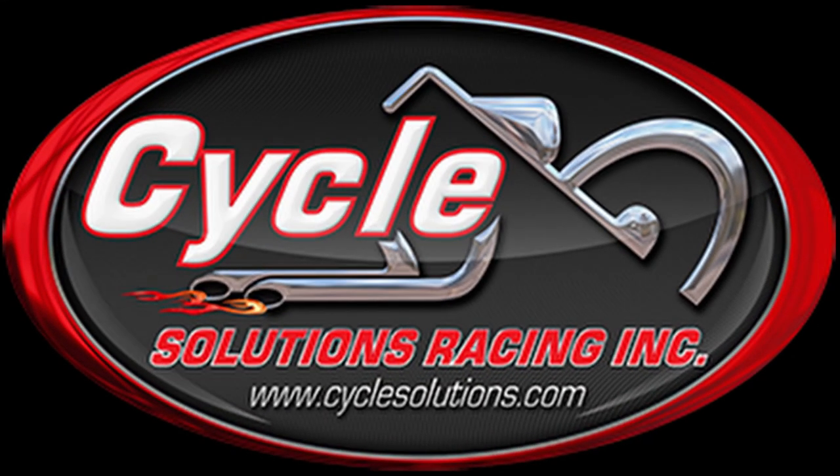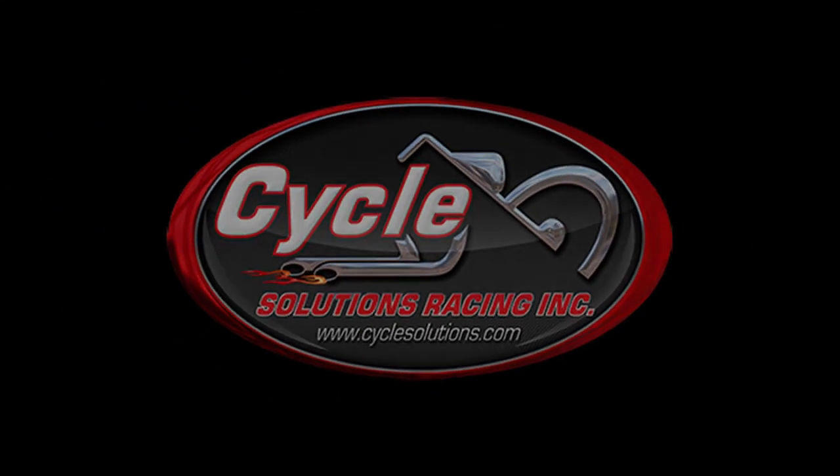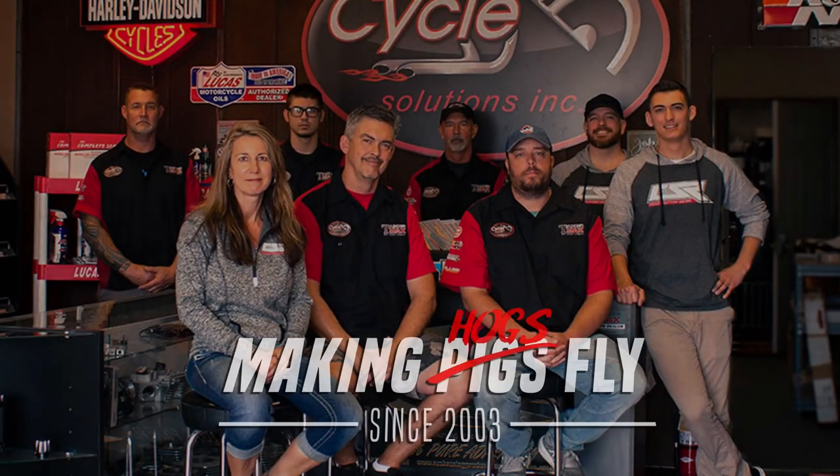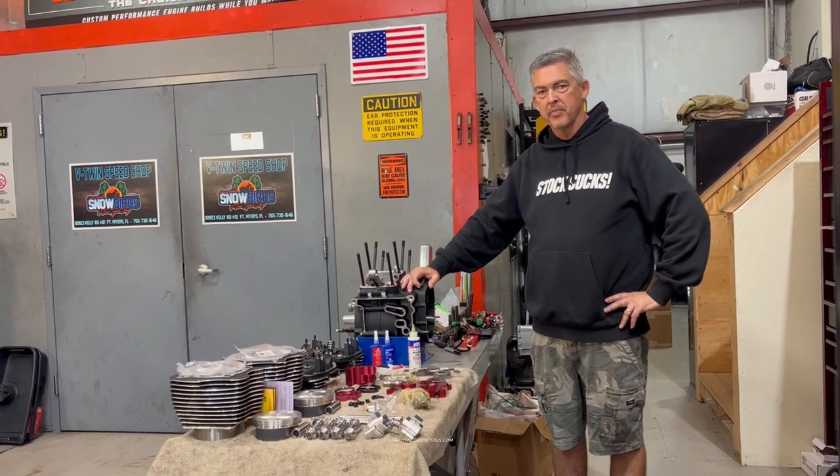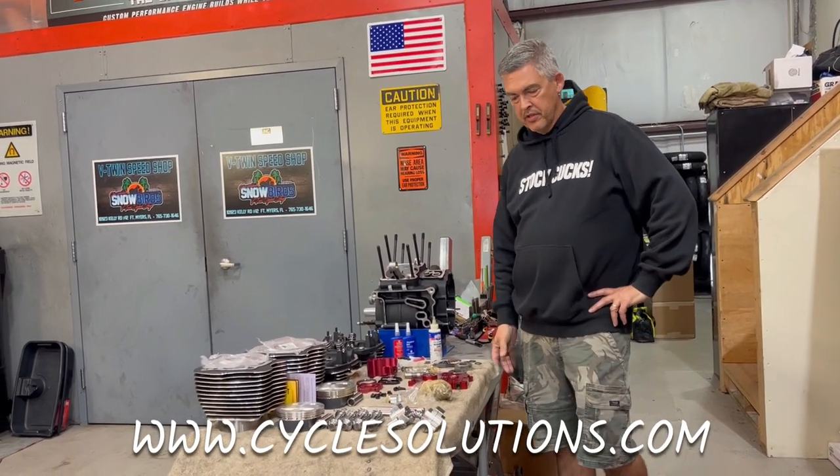Cycle Solutions is your one-stop shop for upgrades and service. Cycle Solutions, Fort Myers and CycleSolutions.com — taking your bike from the street to the strip. This is Chris Waddell from Cycle Solutions, Fort Myers Beach, Florida.